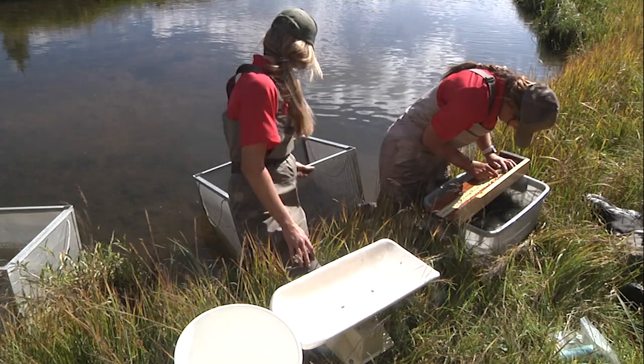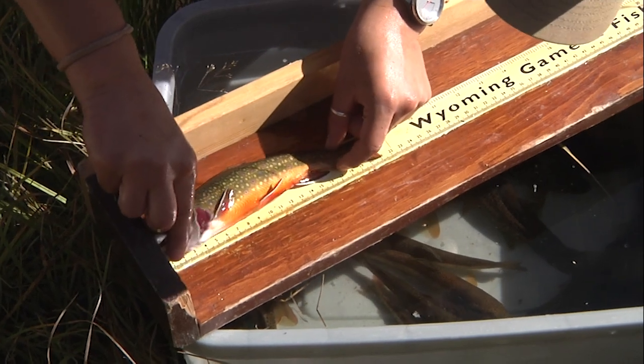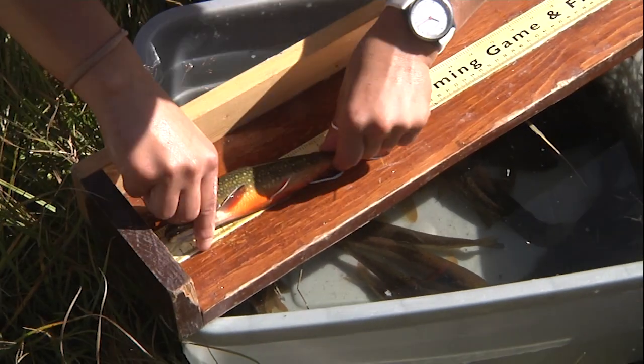What you'll find here along this particular stretch of the South Tongue River aren't a whole lot of the 15- to 16-inch variety of brown trout, rainbows, brook trout, and occasional Yellowstone cutthroat trout. What you will find are an abundance of 6- to 8-inch fish of those species.